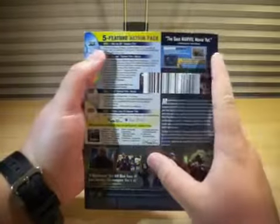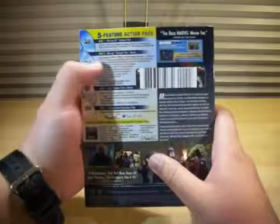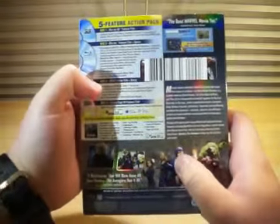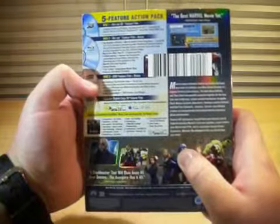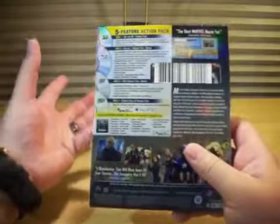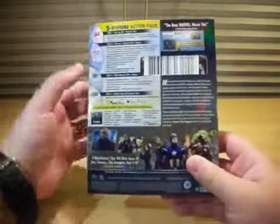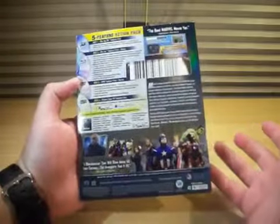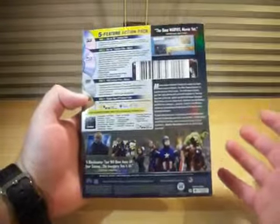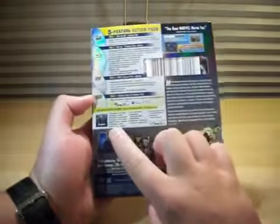On the back, five feature action pack — the best Marvel movie yet. Disc 1 is a Blu-ray 3D feature film. Disc 2 is a Blu-ray feature film plus bonus — lots of bonus stuff, there's so much. Disc 3 is a DVD feature film plus bonus. And Disc 4 is a digital copy of the feature film, which I'm definitely going to be using. I'm going to watch the Blu-ray 3D on my 3D Blu-ray player and my 3D TV, and I can also watch the 2D version and the DVD. And the digital copy I'll be putting on my iPhone.